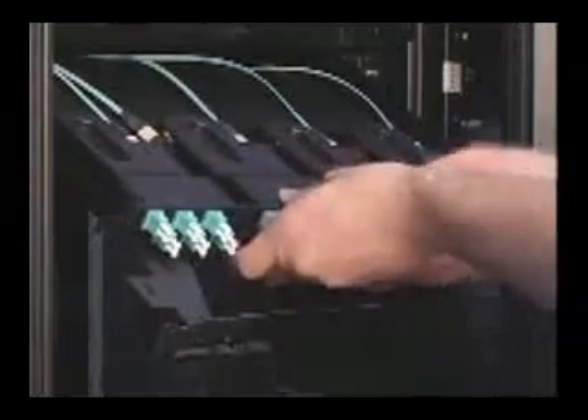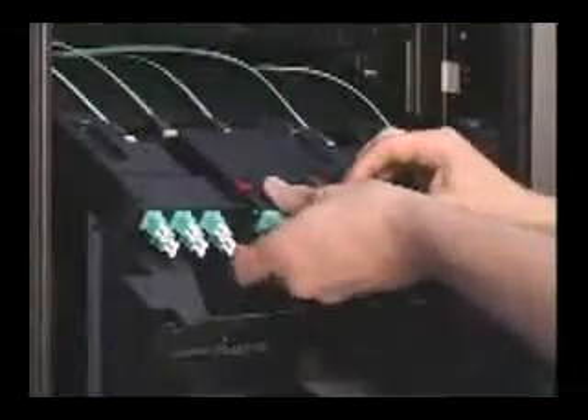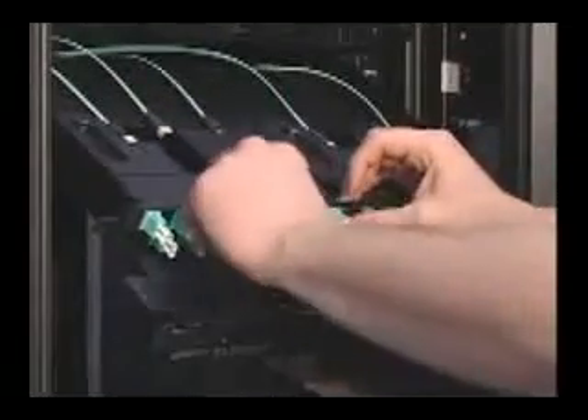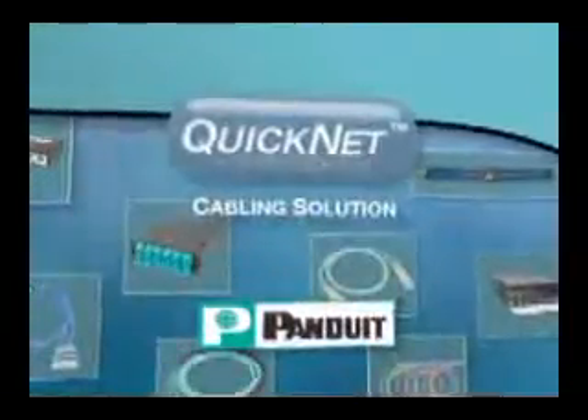This scalable solution also allows easy and efficient moves, adds, and changes to meet your growing needs and the rapidly evolving technologies that affect your data center. The QuickNet cabling solution is just one part of the end-to-end data center solutions available from Panduit. Panduit delivers solutions that enable deployment of technology and create competitive advantages for your business. Protect your investment by partnering with Panduit and get connected with QuickNet.